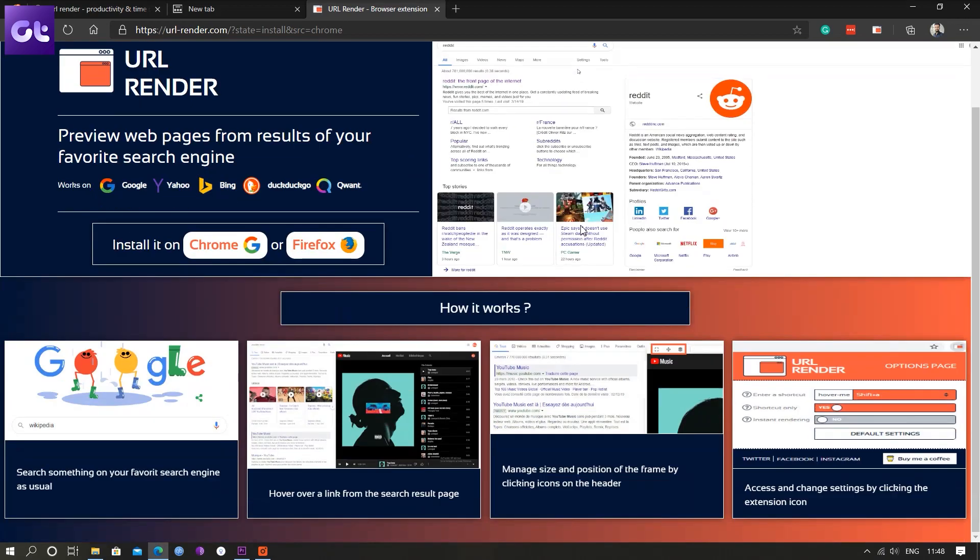We've all been there when searching for something on Google or Bing — when the search results come up, you right click, open a link in a new tab, see whether it's what you want or not. If it's not, you close it, go back to the search results, and the cycle continues on and on. But what if there was an easier way around it? Enter URL Render.